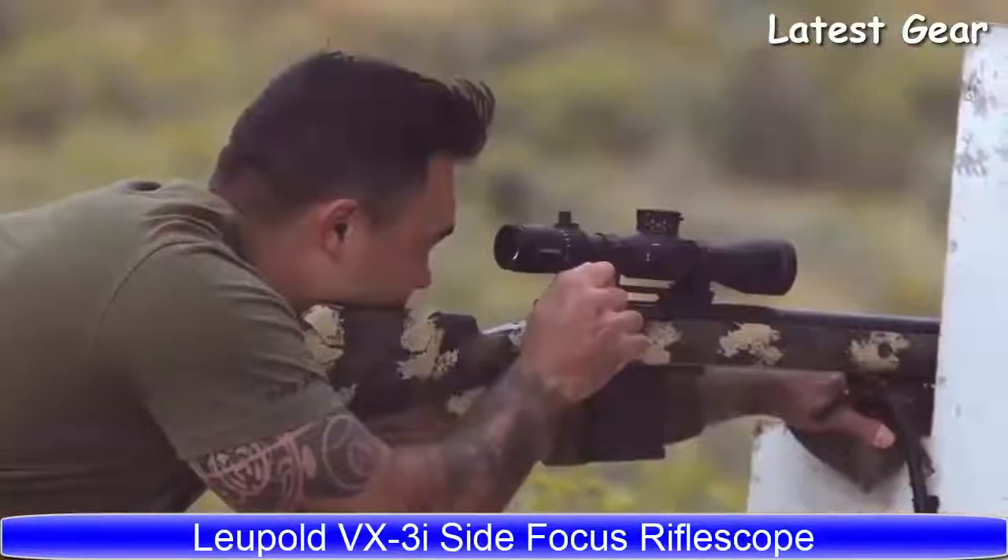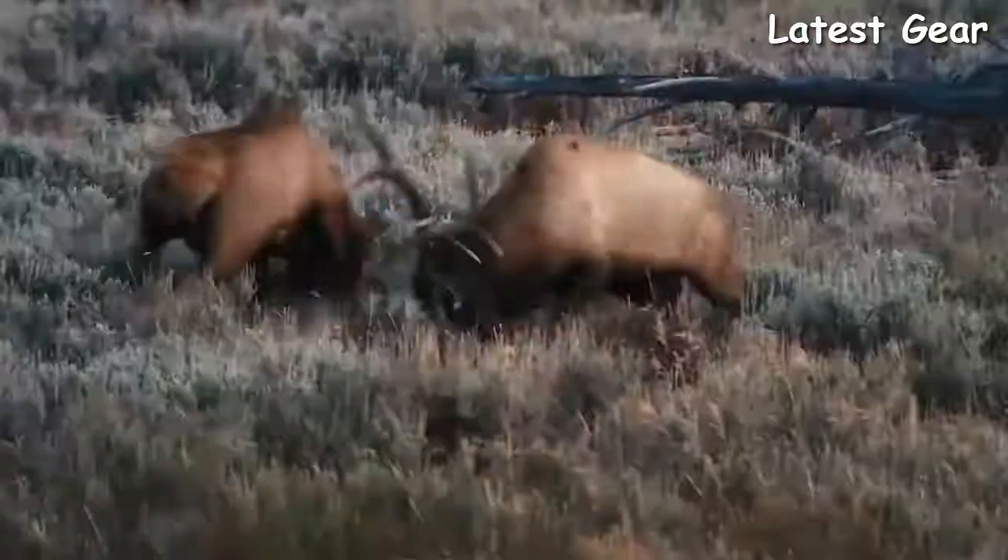I'm a former army sniper, current long-range instructor, and an avid backcountry hunter. And here's a look at our VX-3i rifle scope.